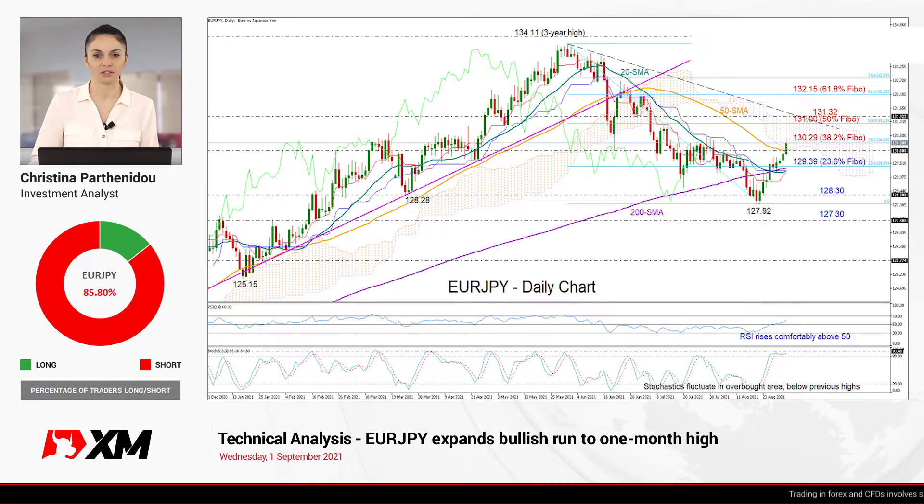Hello everyone and thank you for joining another technical analysis video here at XM.com. It's Wednesday, the first day of September 2021 and EURJPY is on our screens today.